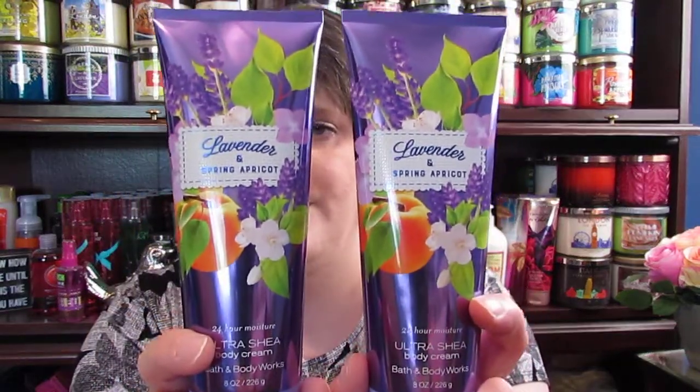Since I could only find one shea body cream at the first store, I went to the Bath and Body Works in the mall to see if they had more, because I really want this to be my summer scent. They had a ton of them, so I picked up two more — another $12 at $6 each. I could have bought another tote but I already have one, so I passed on that.